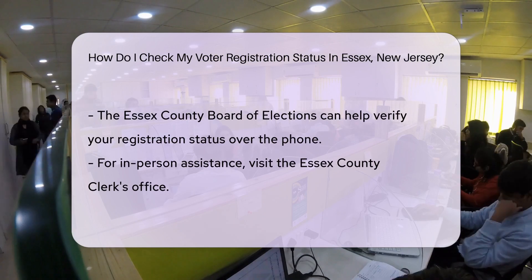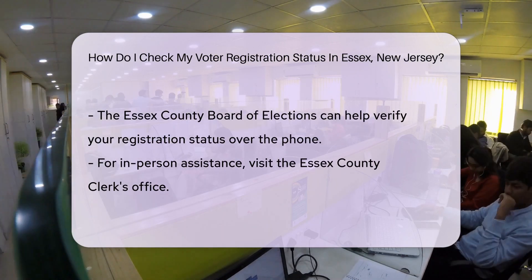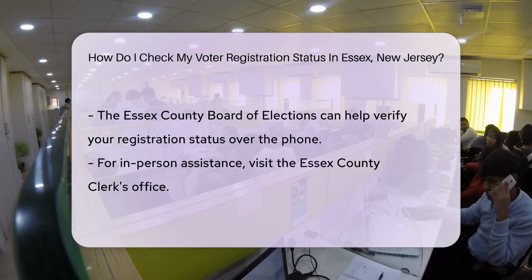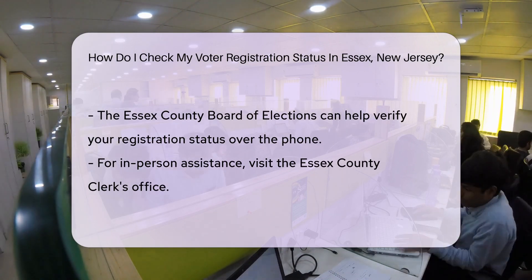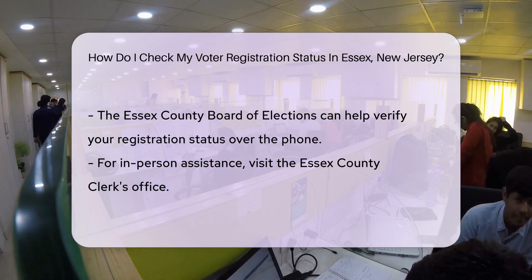Don't fret if you hit a snag online. You can always give a ring to the Essex County Board of Elections. They're like the guardians of voting in your area, ready to assist you with a smile. And if you're more of a face-to-face person, pay a visit to the Essex County Clerk's Office. They're the local superheroes of registration and can check your status on the spot.